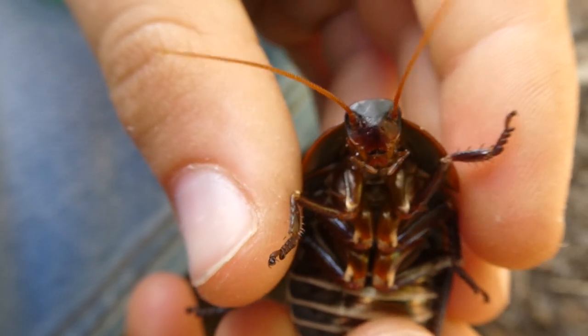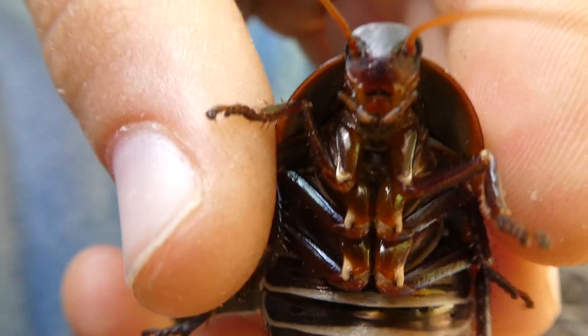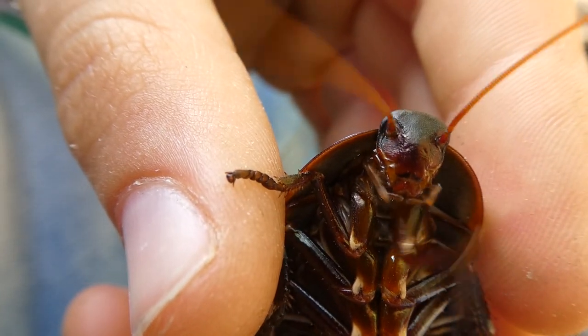The Botany Bay Cockroach actively forages for food during the day. It feeds on pollen, bark and leaf material.